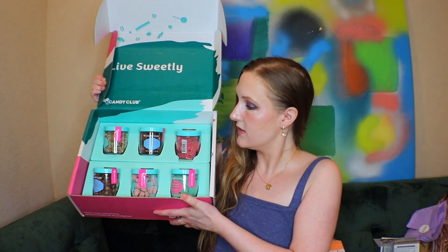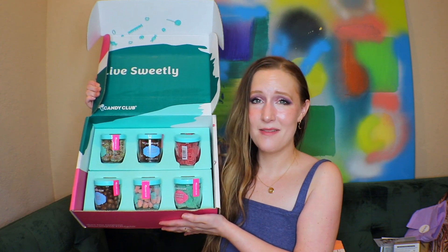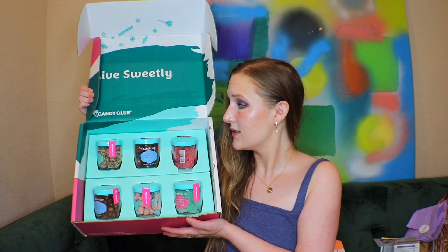Oh my god, there are chocolate-covered ants! The presentation is beautiful. Oh, I love the colors in their box. So the first thing is confetti drops — refreshingly sweet gummy drops with a dazzling coating of rainbow non-pareils, AKA sprinkles. I love that they're all individually packaged — you can keep some for yourself and maybe bring one as a gift when you go see someone. I'm going to keep them all for myself.